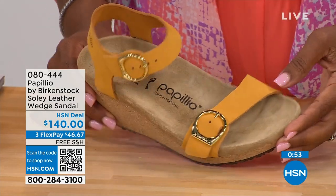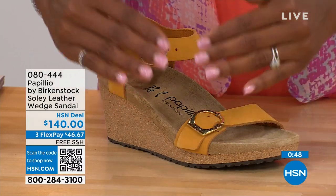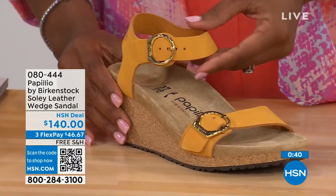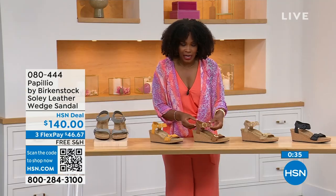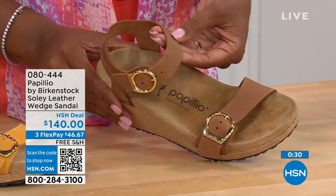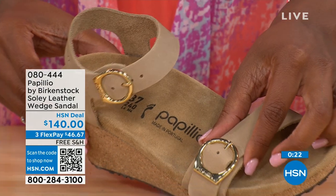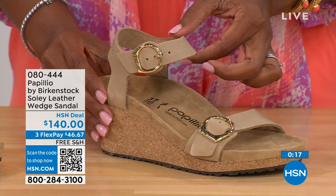This is called apricot — it's like the inside flesh color of the apricot, a beautiful soft color that will go great with all your summer brights. This one is called cognac — a nice soft warm tan brown. And then we have sandcastle, the most limited in quantity, which is our lightest option — the color of sand. Item number 080-444. That's also where you'll find the black and dove gray.